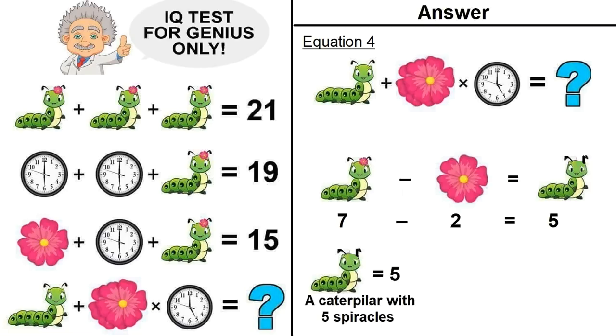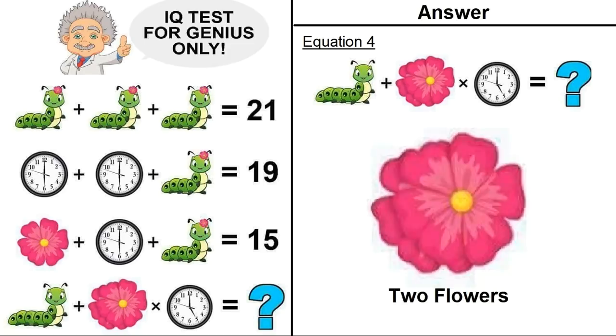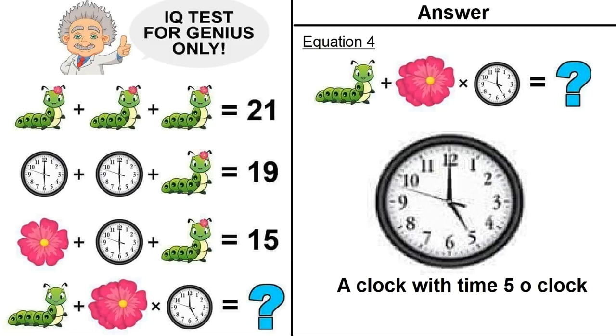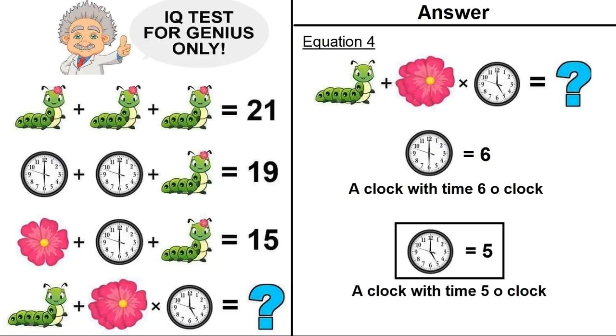So a caterpillar with 6 sphericles is equal to 6. Moving on to figure number 2 — it shows 2 flowers. From equation 3, one flower equals 2, so 2 flowers equals 4. Moving on to figure number 3 — it's a clock showing time 5 o'clock, not 6 o'clock as shown in equations 2 and 3. Since a clock at 6 o'clock equals 6, a clock at 5 o'clock equals 5.